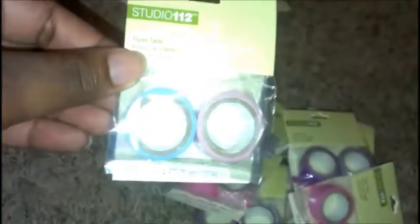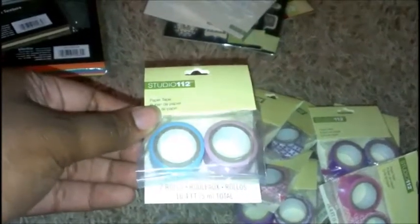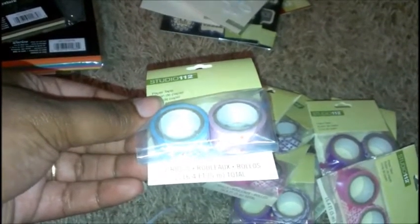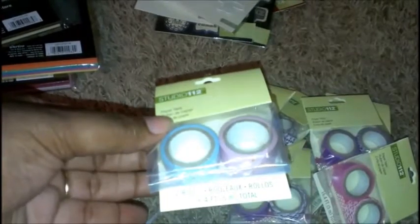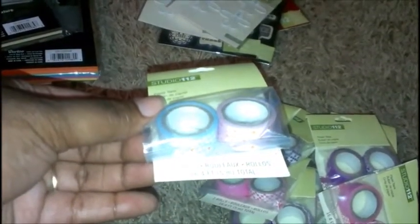This is like my favorite part — these are paper tapes from Studio 12, a dollar each, 16.4 feet total between the two rows, so 8.2 feet each. They're just like washi tape. We have a pink with orange polka dots and a blue with triangles.